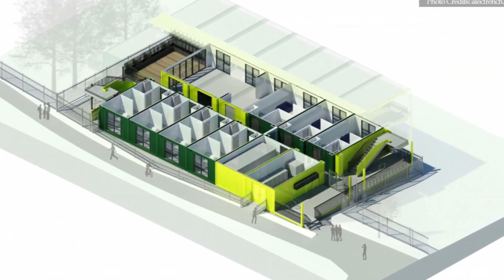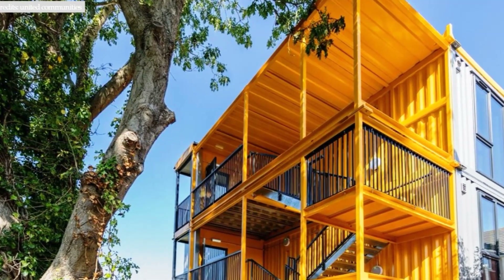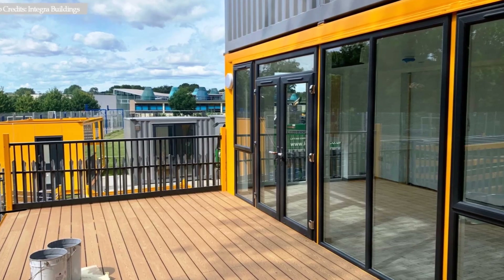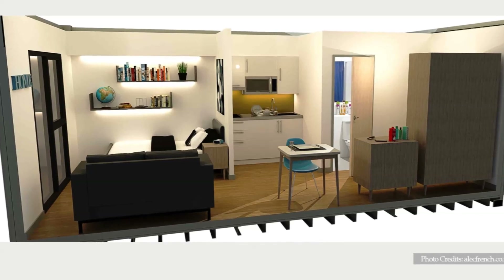The containers are stacked three stories high and split into two sections with a central corridor between them. The three-story block is joined by a staircase shaft at the front for vertical circulation to all stories. The building also contains a communal space which provides co-living among the residents.